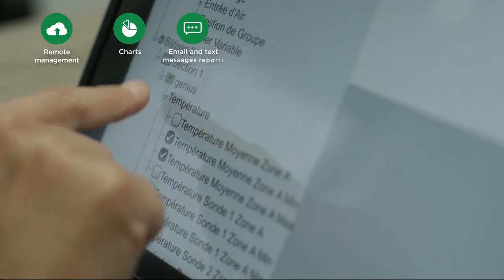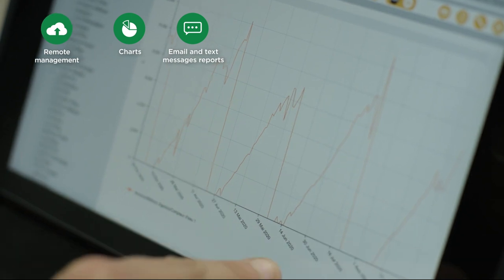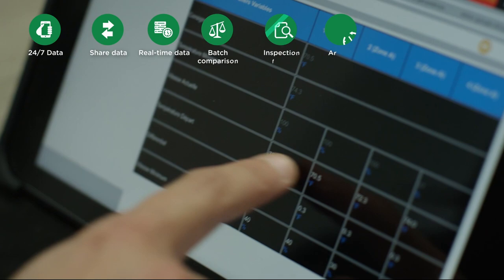Get real-time data instantly. Effortlessly create your own reports and alerts. You'll see — filling in, sharing and comparing your forms has never been easier.